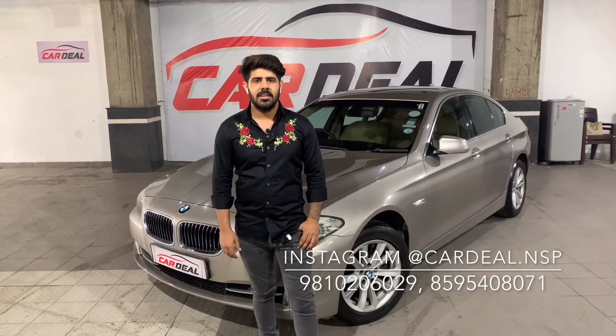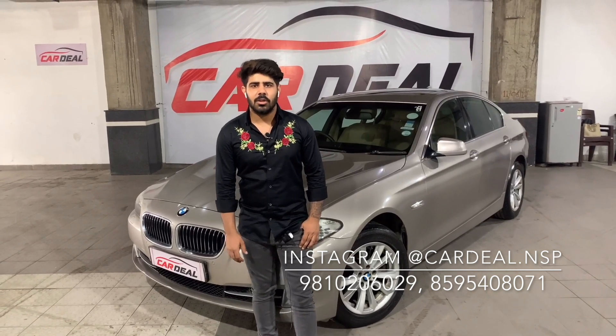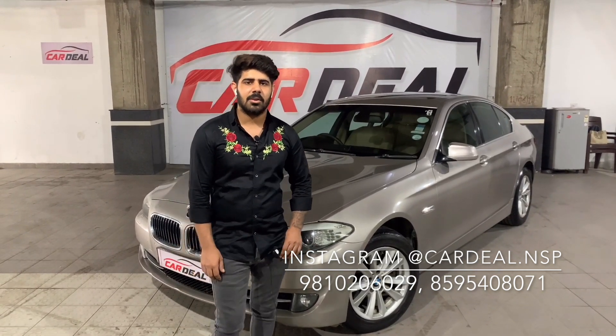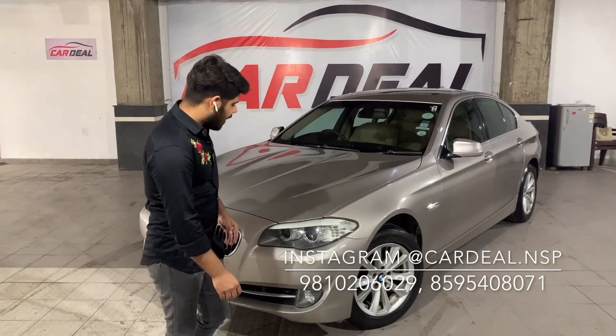Hi everyone, welcome back to our YouTube channel. Today we came to a very special car. We thought we would make a vlog and give our customers the best deal, which we always try to do. This is the most demanding BMW with luxury features. I will show you the car, the features, and finally the price. Let's start from the exterior.